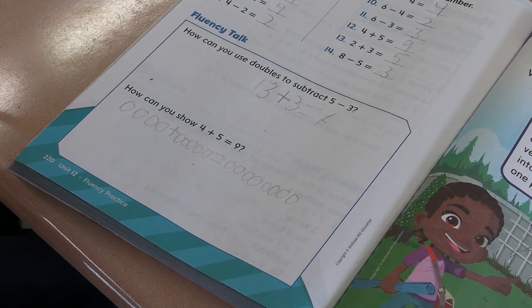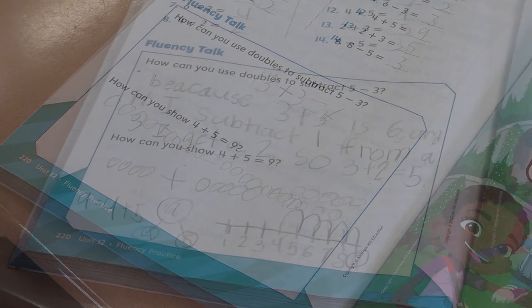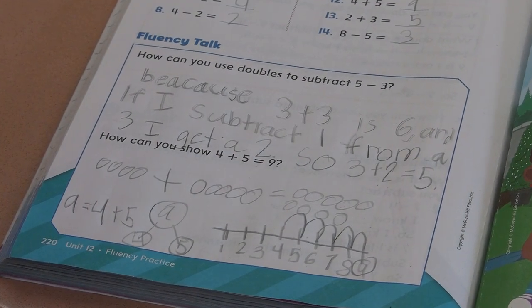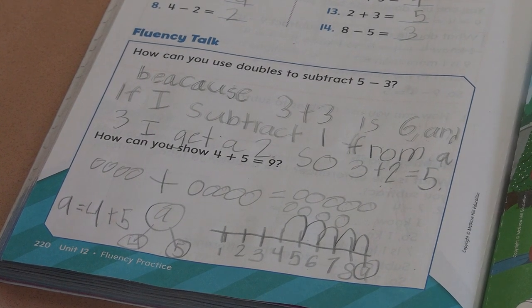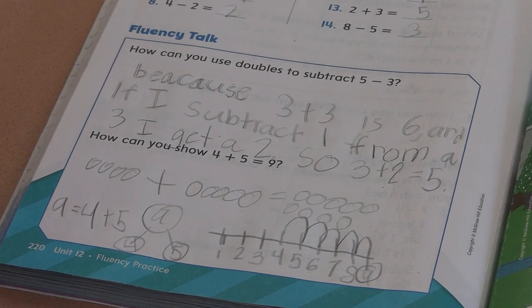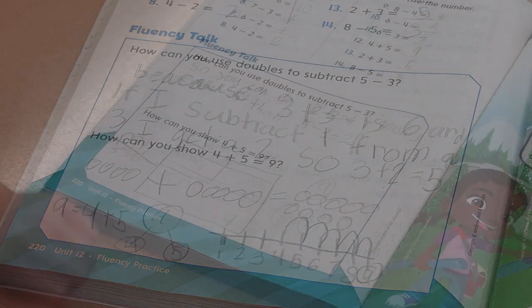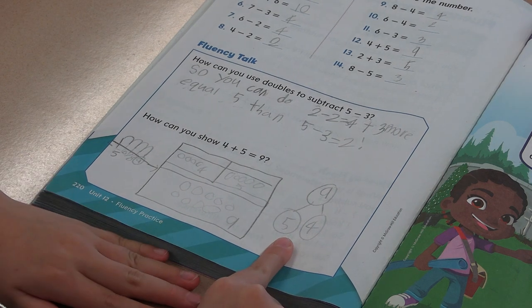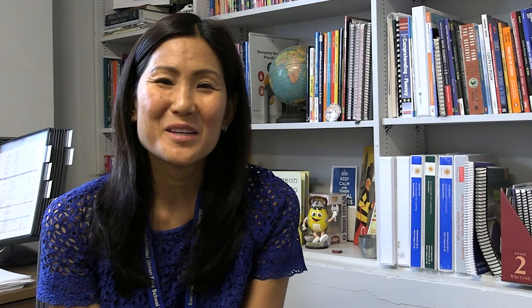One of the hallmarks of Reveal is the spiraling idea. By the end of the year, students have amassed a whole number of different ways to express addition and why those things work. You'll see examples of number lines, visual models, bar models, and things like that that really show the deepening of understanding of what addition and subtraction really mean.